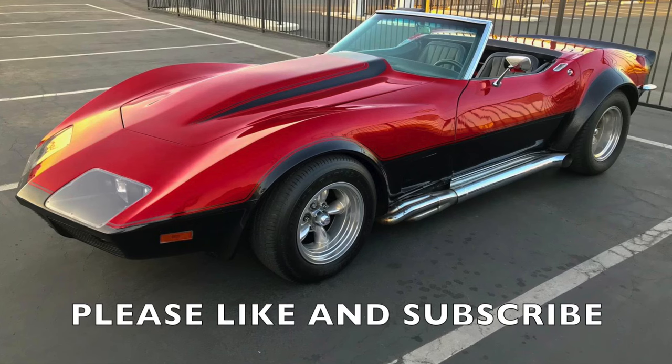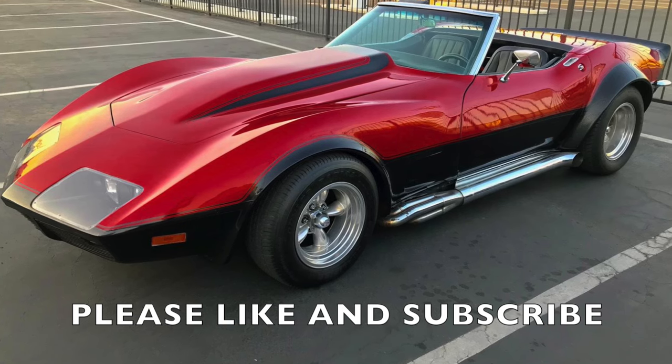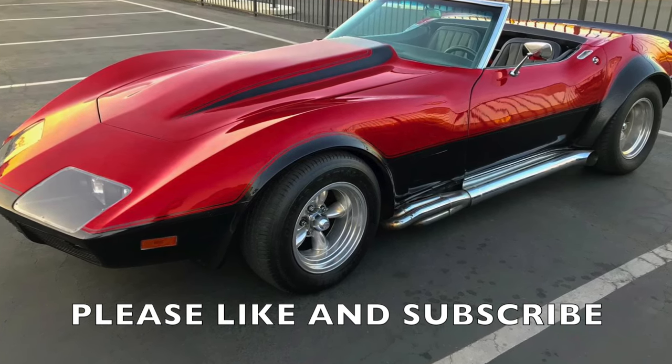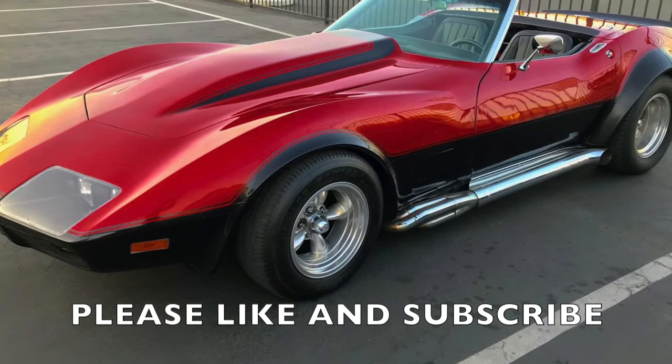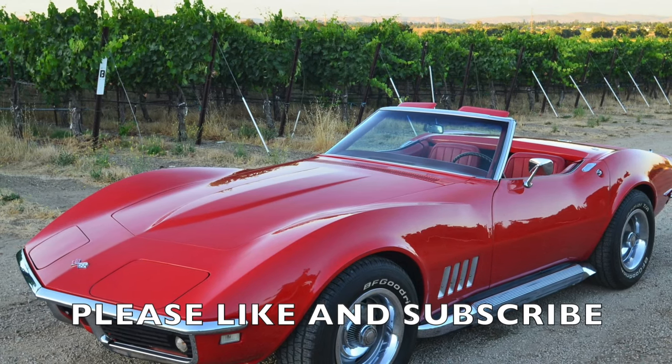And that concludes our journey through the fascinating world of the C3 Corvette. We hope you enjoyed learning about its history, unique features, and enduring legacy. From its powerful engine to its sleek and stylish design, the C3 Corvette has earned its place in automotive history as a true American classic.